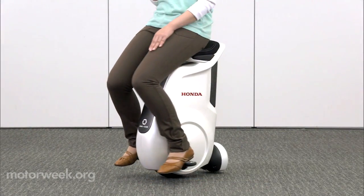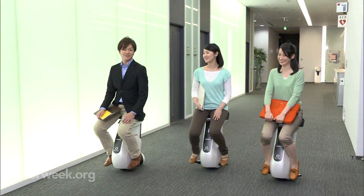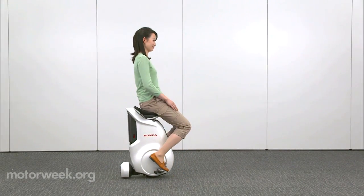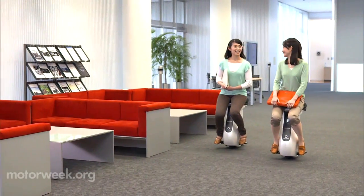At first glance, Honda's new Unicube looks like a seated Segway scooter. Honda says it has the same freedom of movement a person enjoys while walking. The personal mobility device, with an ultra-compact design and comfortable seat, is a progression of the U3X Honda showed back in 2009.